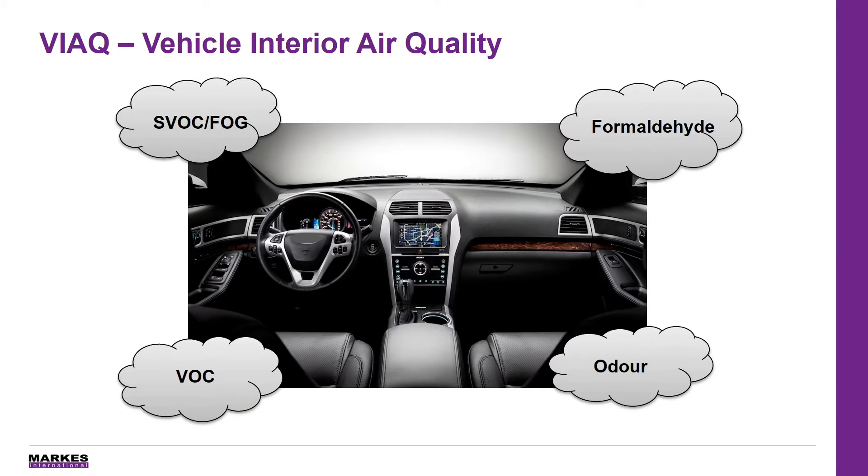The materials used inside a car cabin, such as plastics, leather, carpets and foam, release chemicals — specifically volatile or semi-volatile organic compounds. Over the last 20 years this has been an area of interest in research, due to the concerns that some of these compounds are detrimental to the health of the occupants.